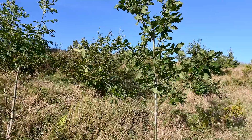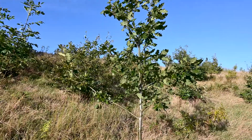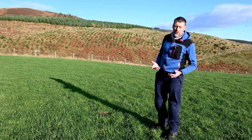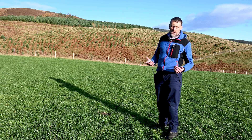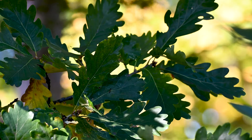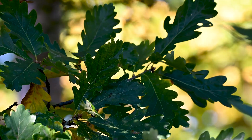We're interested in all the benefits that woodland planting can bring. In our windswept environment, the primary benefit is shelter, but we also have an eye to the longer term production of timber, and that includes oak, which is perhaps going to be in the ground for the next 200 years.